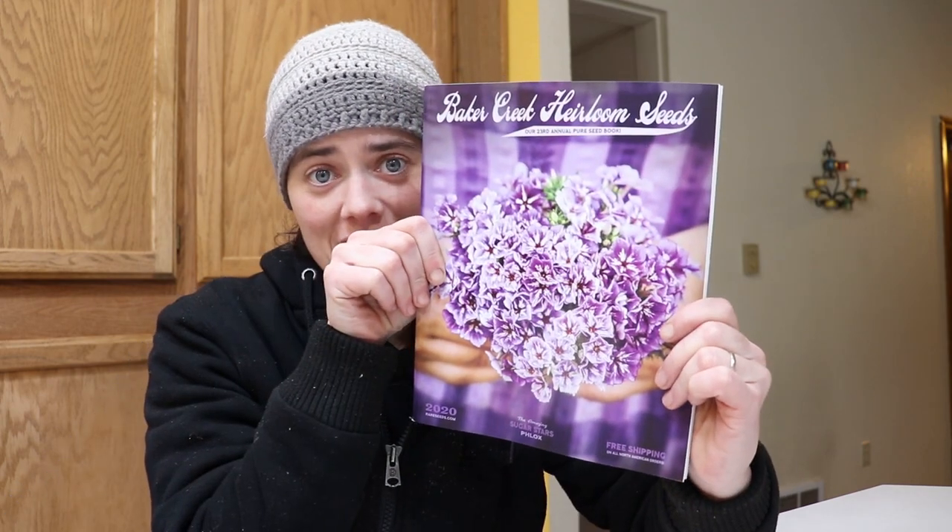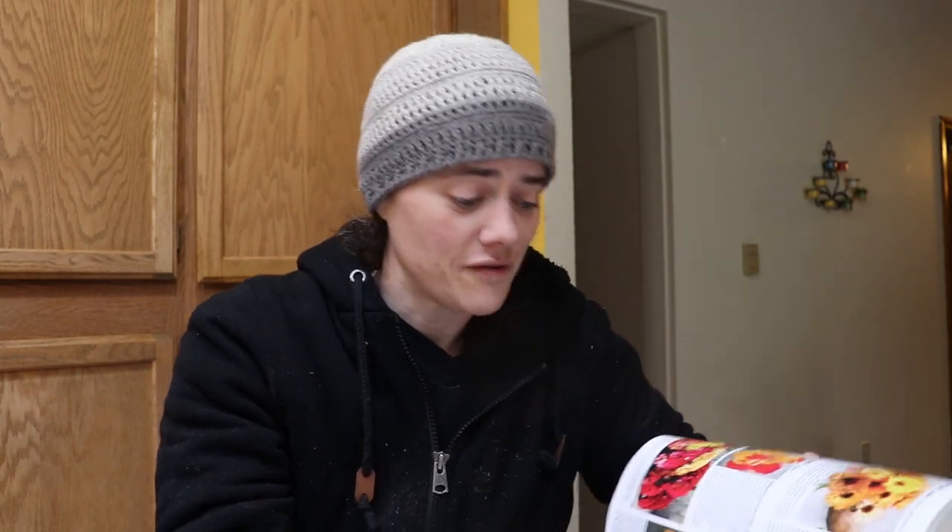Welcome to the Fermented Homestead. My name is Anna and today I'm going to bring you along for the rest of the day. We're going to do a couple of pretty exciting things for the homestead. The first thing we're going to do — along with every human being in America who gardens — I got this awesome thing in the mail a few days ago and I forced myself to wait until my day off, and I'm going to go through it and do a little bit of dreaming.